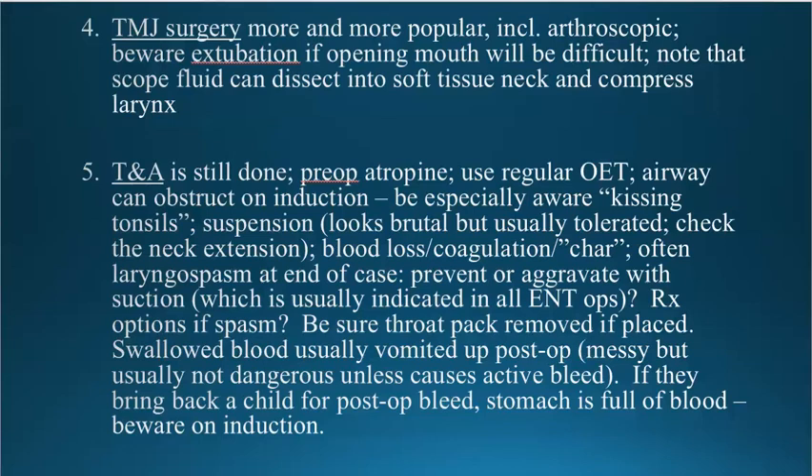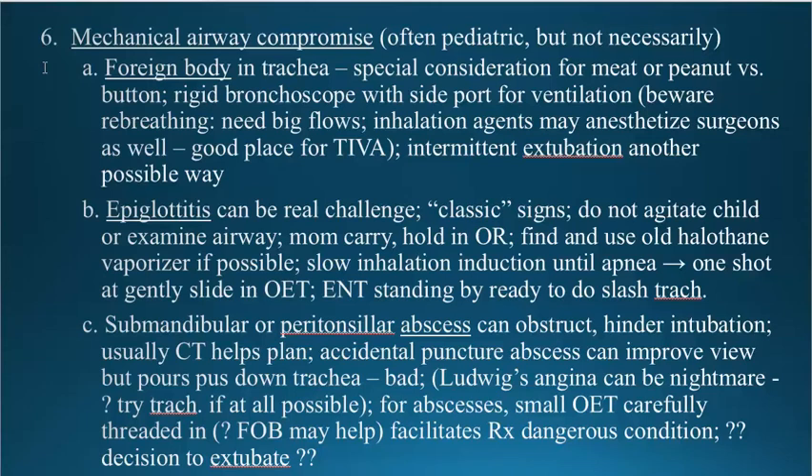There's always a debate about whether you should try to pass a nasogastric tube to empty out the blood in the stomach. That debate will never be settled. Mechanical airway compromise is another issue, obviously more common in children, with a foreign body being the most likely source. There are issues about whether it's a piece of meat, a peanut, a button, or a penny. Meat and peanuts are difficult because they're soft, they get macerated, and it's very hard to get them out. If it is meat or a peanut, plan on a longer procedure and figure out what you can do with the airway. If it's a button or penny, it's relatively easy.